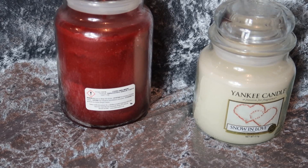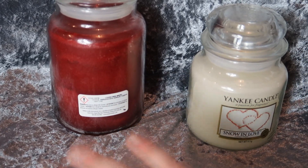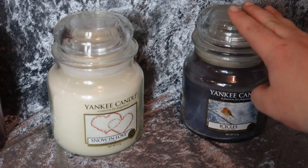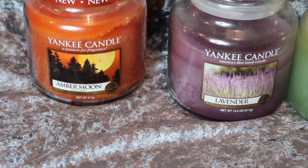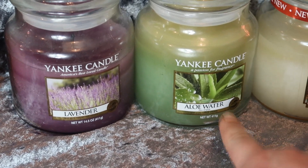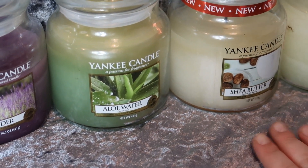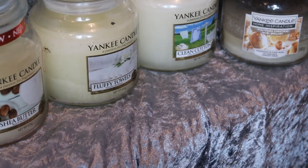I found some more Christmas ones. This one is Christmas Magic — I've turned it round because it's got a photograph on the front and I don't think the person on it wants to be in my video. I've got Snow and Love, Icicles — that's discontinued and one of my favourite scents — and then Cozy by the Fire, Amber Moon, Lavender, Aloe Water — I actually think that smells like cucumber. Shea Butter, that's a good one. Fluffy Towels, another Clean Cotton, and then this home inspiration one in the scent Glistening Christmas, which is nearly all gone.